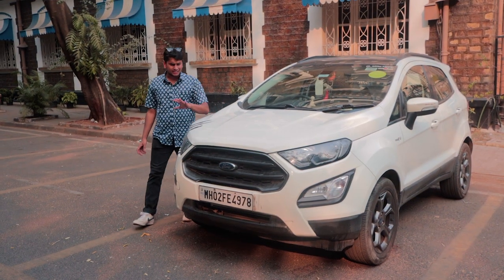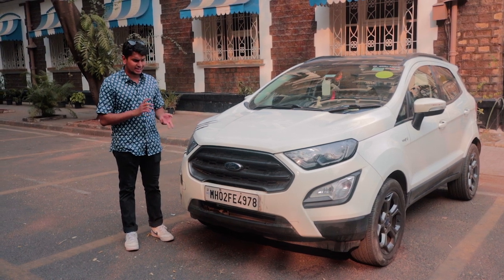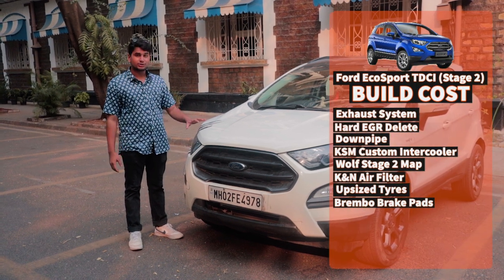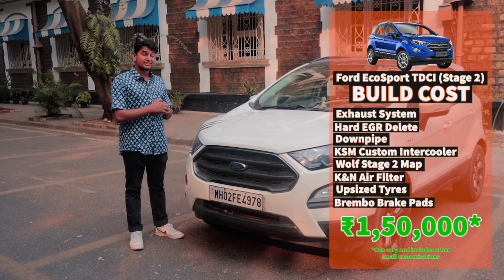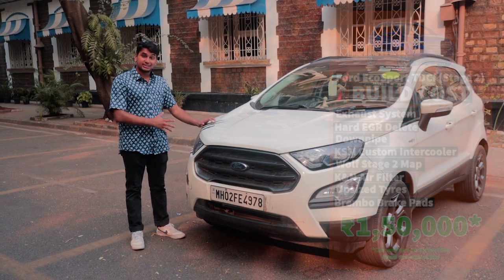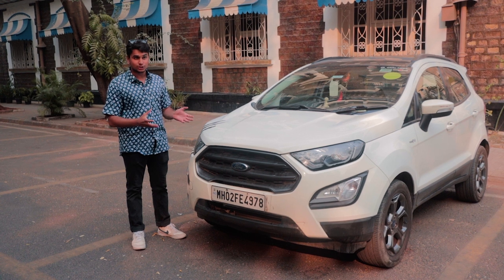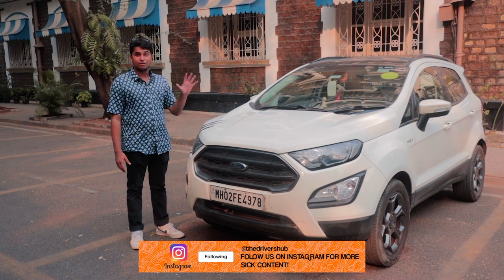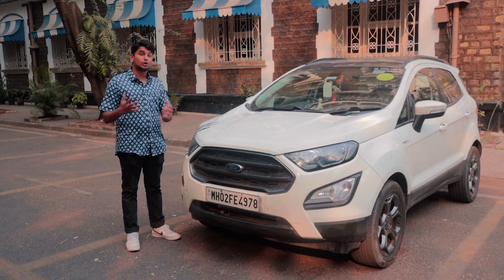Considering you can buy a similarly-specced 2018 Ford EcoSport diesel for anywhere between 7 to 10 lakh rupees depending on variant and spec, this is a very nice tuner-friendly family vehicle. The owner has spent anywhere between 1 to 1.5 lakhs on all the mods, which is a very fair price. Considering the power bump, I don't think there is something as versatile as the Ford EcoSport — it's fun and involving to drive, it's a diesel so fuel economy stays relatively economical, making it a very interesting and nice little family crossover for those who want to go tuning as well.